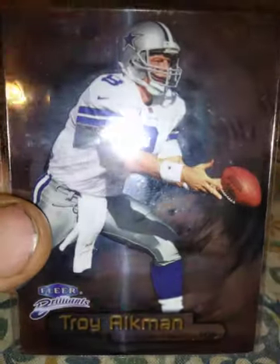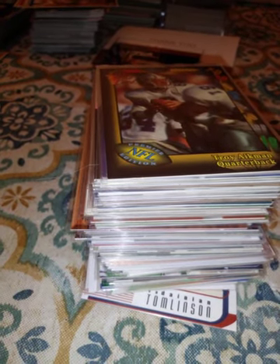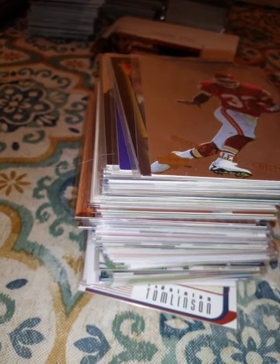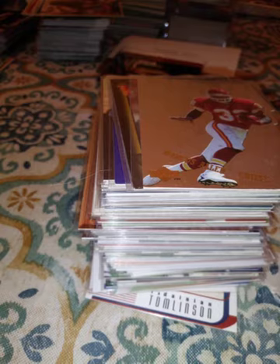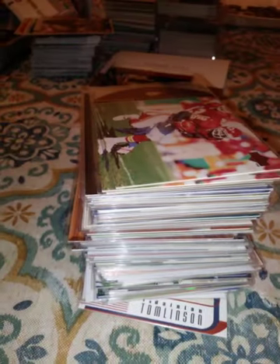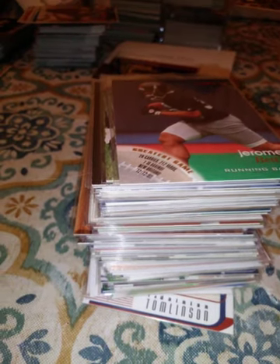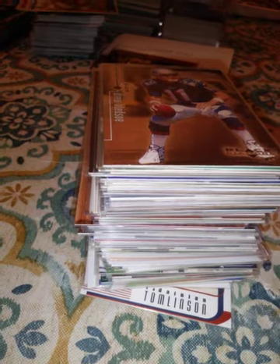A 1998 Fleer Brilliance Troy Aikman. A 1991 Wild Card Troy Aikman. A 1997 Upper Deck Teammates Marcus Allen, a 1996 Upper Deck Team Trio Marcus Allen. A 1996 Fleer Jerome Bettis. A 1998 Upper Deck Black Diamond Drew Bledsoe — pre-Tom Brady. Speaking of Tom Brady: a 2003 Topps Tom Brady.